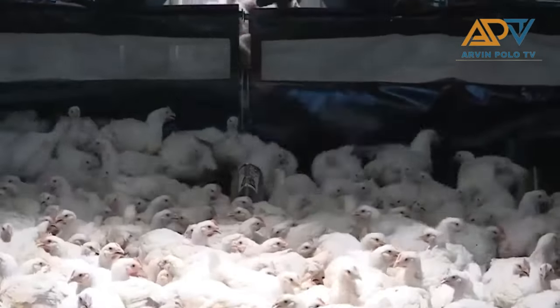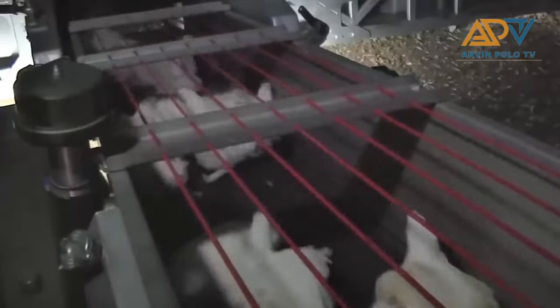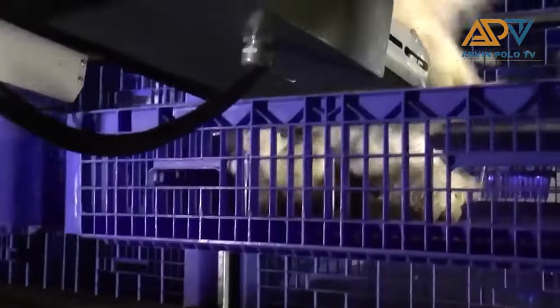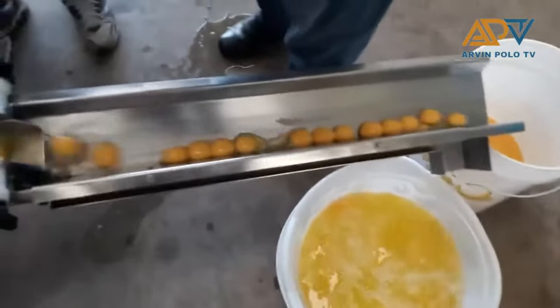Even chicks are now processed through machines. Even their eggs are processed by machines.